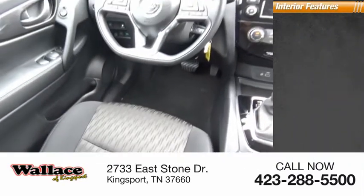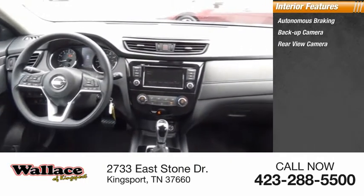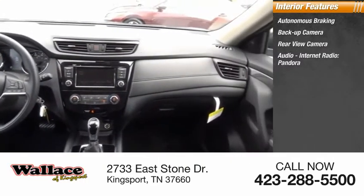Inside you'll find autonomous braking, backup camera, rear-view camera, audio, internet radio, Pandora, and keyless entry.